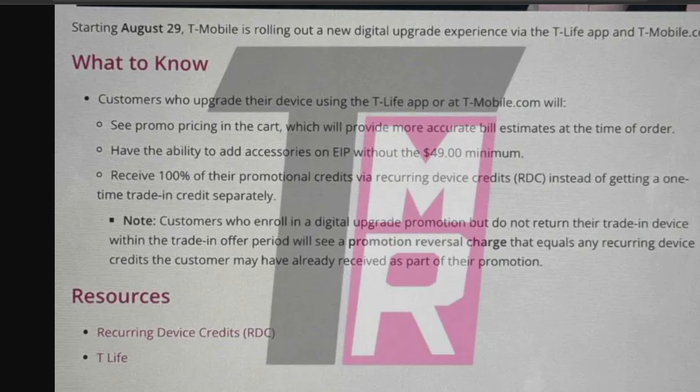The terms can be kind of convoluted, but you can now add accessories on installments and it does not have to be a $49 minimum. So you could just do a case for example — $20 or $25 — and you don't have to pay for it up front. That's one of the changes.